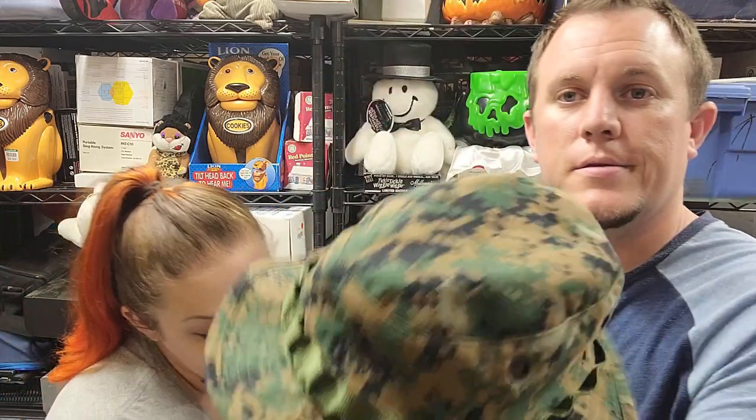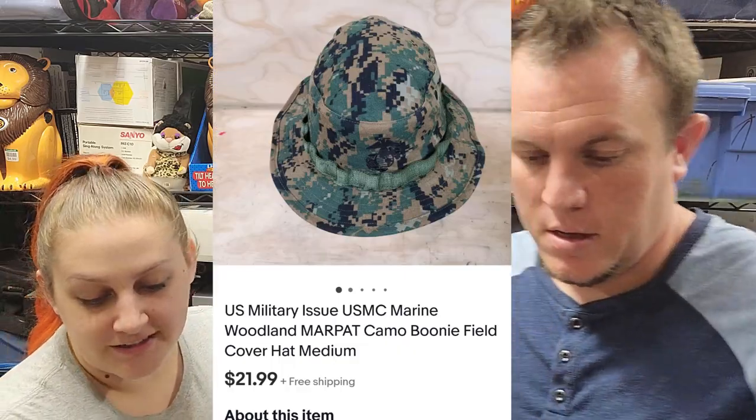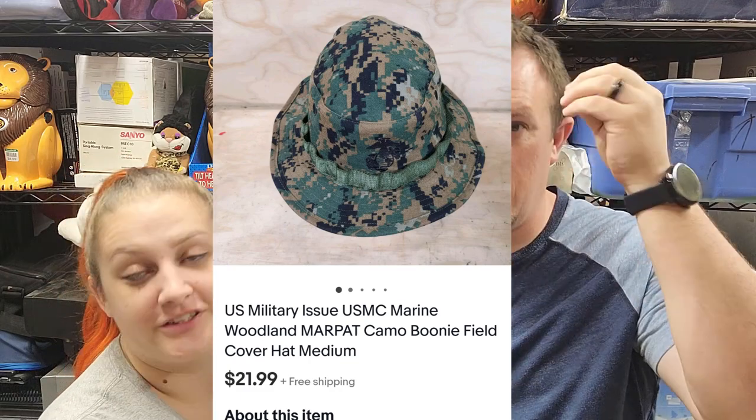Last item — this is a military-issue woodland MARPAT camo field cover hat and it sold for $22. We sell these really well every time we get them. The field hats do the best, especially the woodland camo ones. The baseball-cap style ones sell for about $12–$14, but the field hats are the best performers.